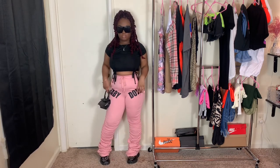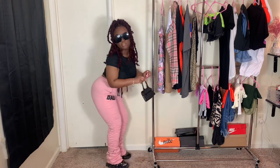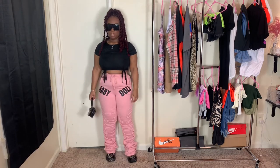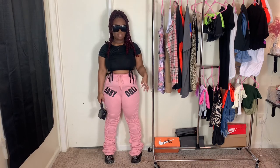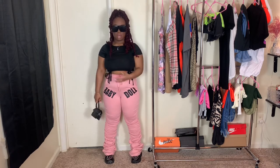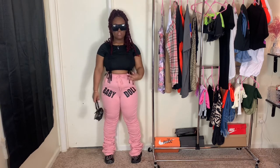These pants are really, really comfortable — you can squat in them, you can do whatever you want in them. They were on sale when I bought them, so they were like seventeen dollars. I'm not sure of the original price or if they still have them on the site, but if they do I'll link them in the description box below. Really cute pants.